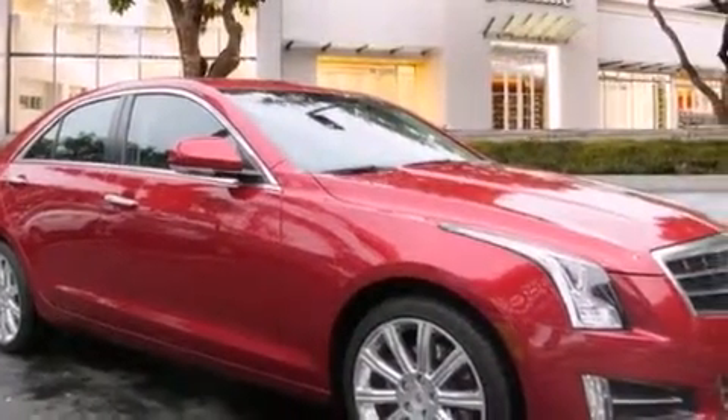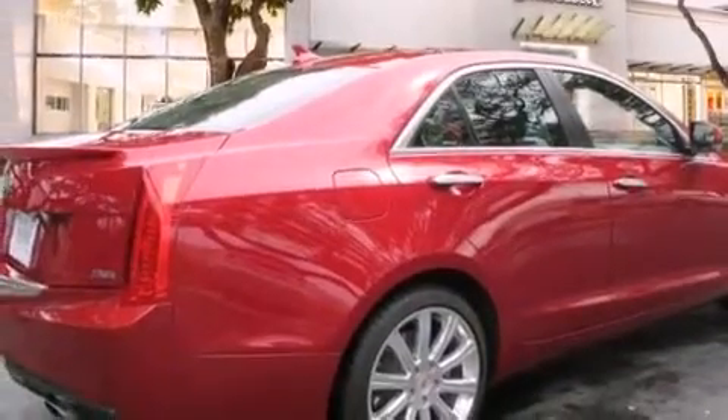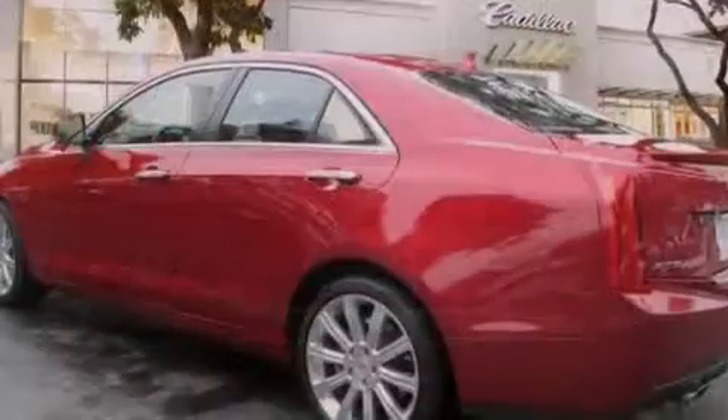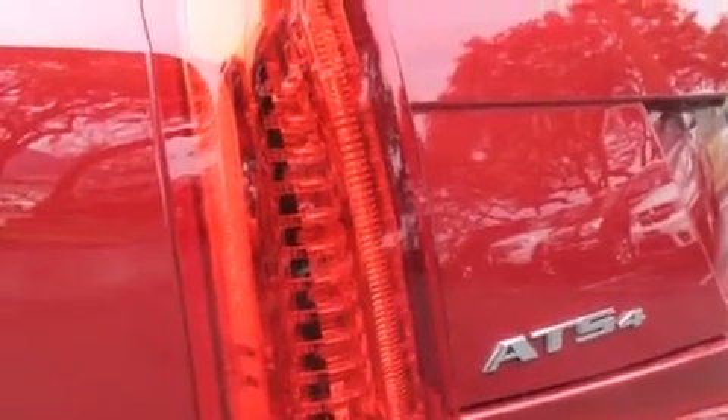Its top features and packages include the driver assistance package, a navigation system, a rear-view camera, a remote start feature, a low-tire pressure indicator, safety alert seat, direct injection, 18-inch wheels, and a sunroof that enables you to fill the cabin with fresh air at the push of a button.